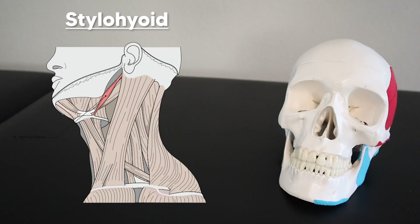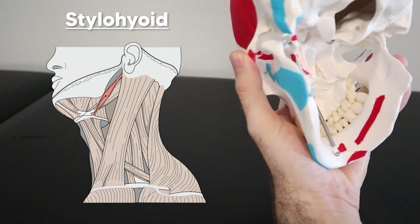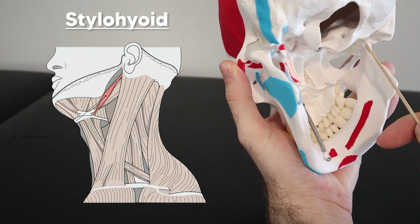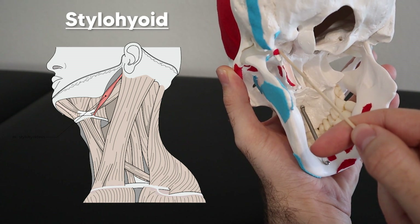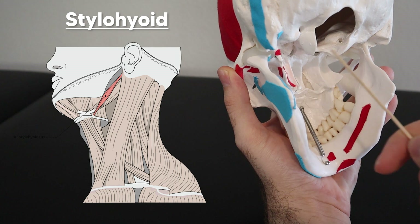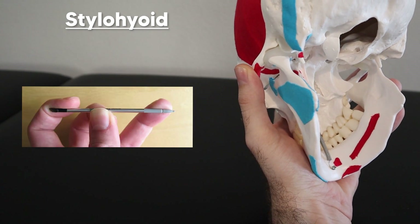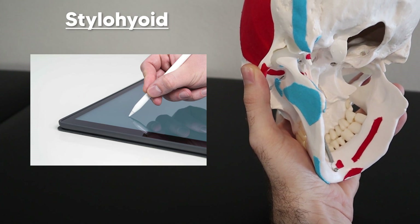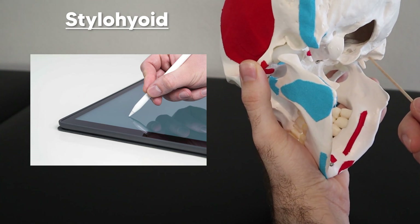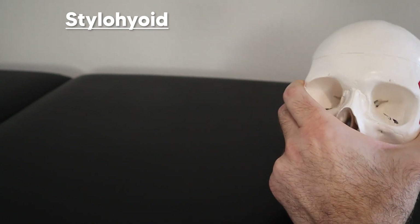Our next muscle is the stylohyoid. It's called 'stylo' because it originates off the styloid process of the temporal bone — these thin, pointy processes right here. It's easy to remember because the styloid is basically like a stylus you'd use on your tablet or phone. It originates there and then goes down to the hyoid bone.